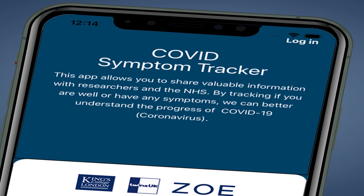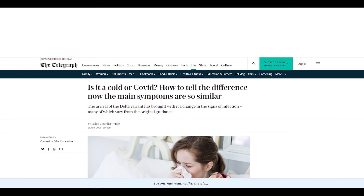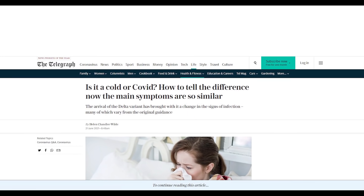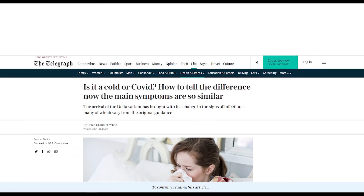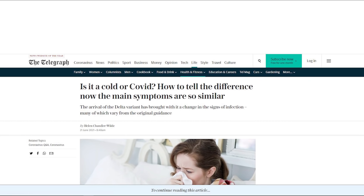Tim Spector, lead scientist on the Zoe Symptom Tracker app, reported that the Delta variant is more impactful in people who aren't fully vaccinated, often composed of young individuals with mild symptoms. This is why tracking them down can be challenging.